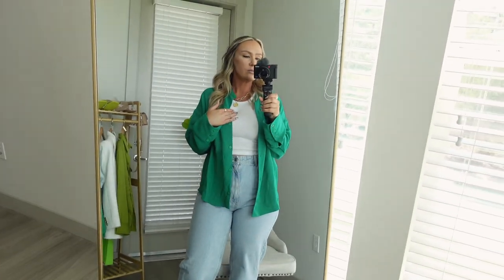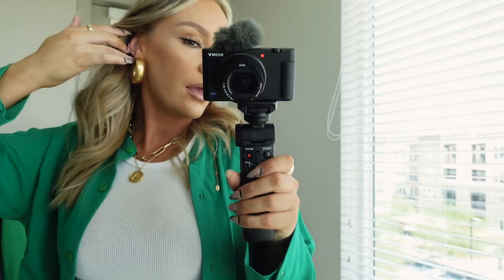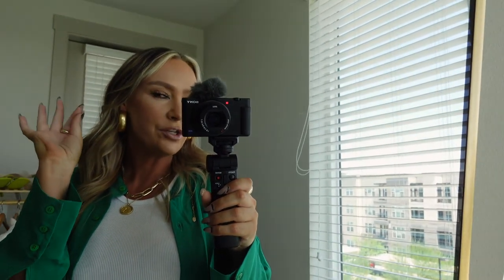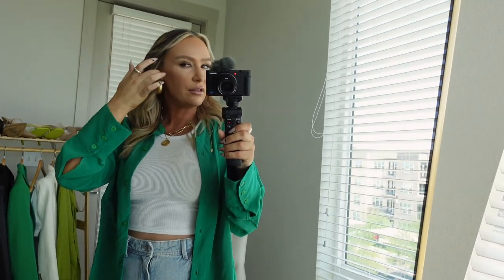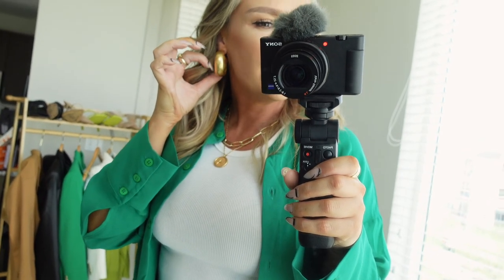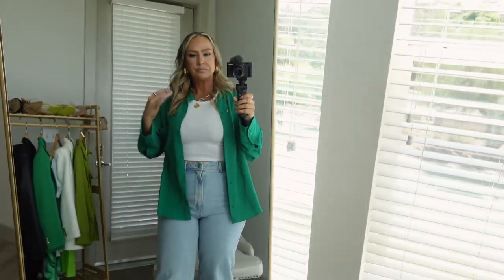This tank is also from Zara — it's just a little cropped white rib tank. And I haven't showed you guys my earrings! I just felt like I needed a statement piece, something a little chunkier, a little bit different than what I already had. I think these are perfect — they're not too in your face but they're definitely a statement, and they're more of a matte color which I'm loving. I love the texture on these earrings.